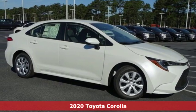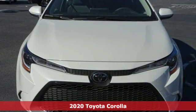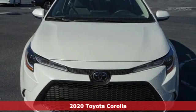Here's a new 2020 Toyota Corolla. When you're looking for comfort, convenience, and quality, you think Toyota.